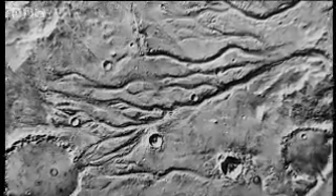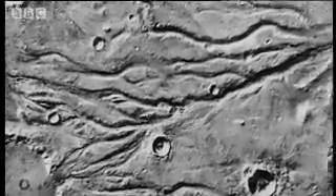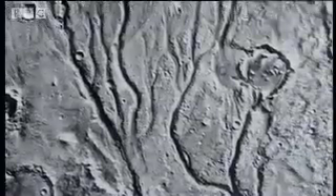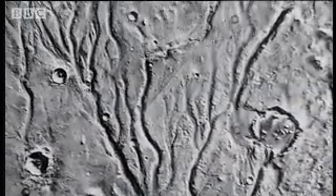If these were dried-up riverbeds, it meant that Mars must once have had the perfect conditions for life. Rivers form from streams. Streams are fed by rain. Rain falls from clouds. And clouds mean an atmosphere. Mars must once have been like the Earth is today, if these were rivers.